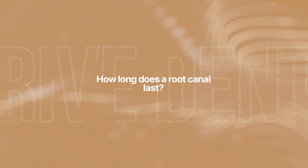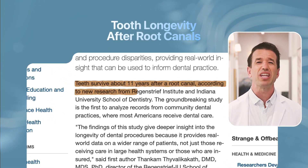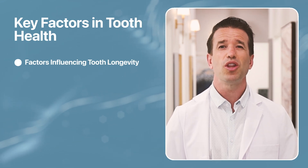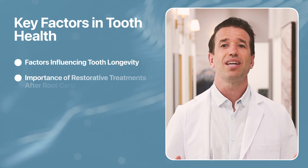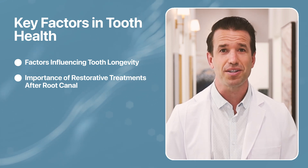So how long does a root canal last? According to the latest research, the average tooth survives around 11 years after a root canal. Different factors affect the health and longevity of a repaired tooth. Teeth that do not receive restorative dental treatment will not last as long, while teeth that receive a filling and a crown immediately after root canal can last up to 20 years.